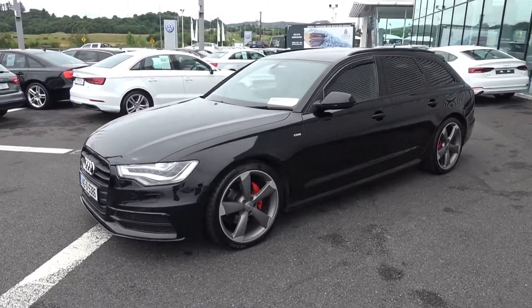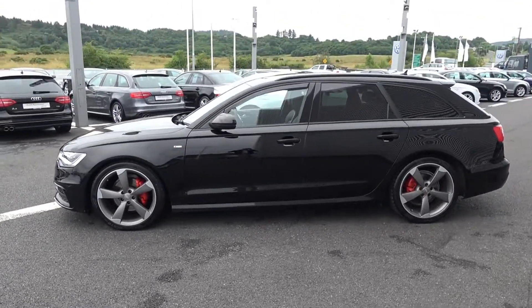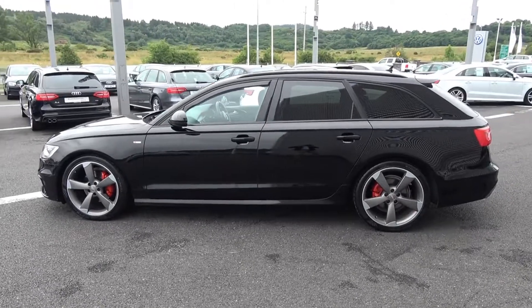The vehicle is complemented with 20-inch 5-blade rotor alloys, colour-coded electric heated wing mirrors, black roof rails, tinted privacy glass to the rear, and note the S-Line body styling as you see there.